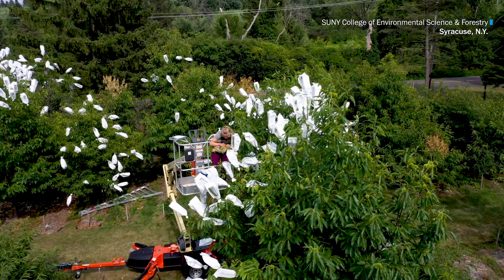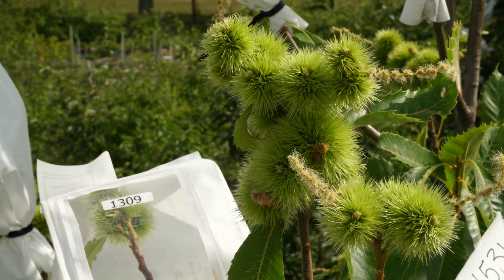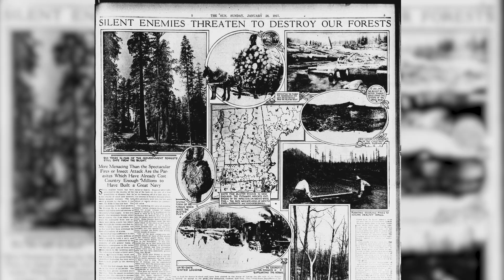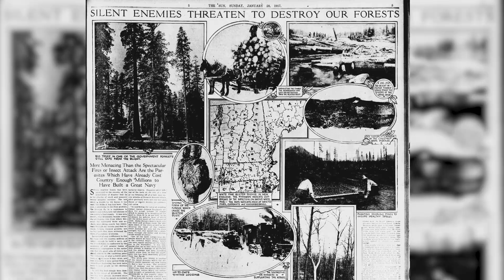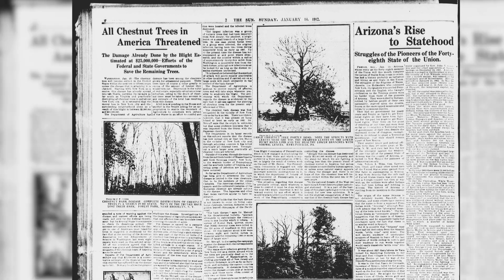The American chestnut was once a very important tree in the eastern forest. It was important for wildlife. Chestnut also had very valuable wood qualities during the early days when the railroads first started being built. It was used for railroad ties because it was so rot resistant. All of that was lost due to a pathogen that was introduced from Asia into the United States about a century ago.